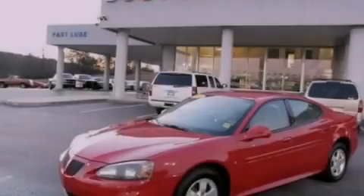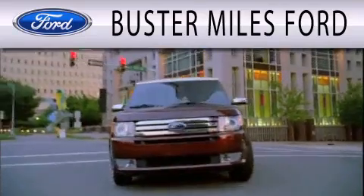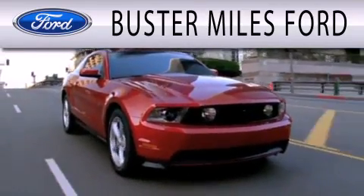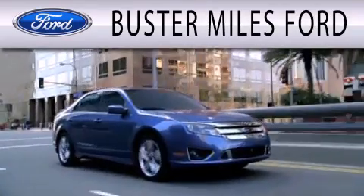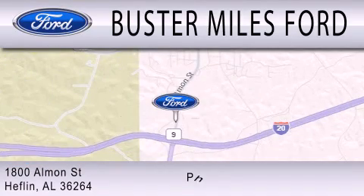We invite you to contact us today to learn more about this vehicle. Buster Miles Ford is dedicated to doing everything possible to ensure that the experience you have selecting your next vehicle is as pleasant as possible. We are located at 1880 Almond Street in Heflin.